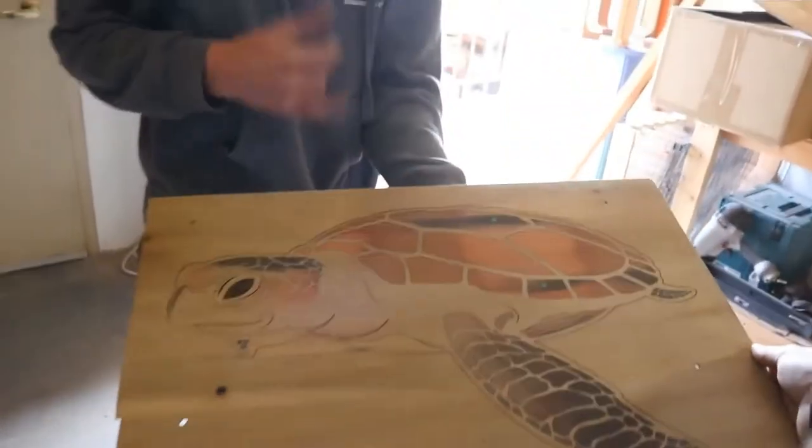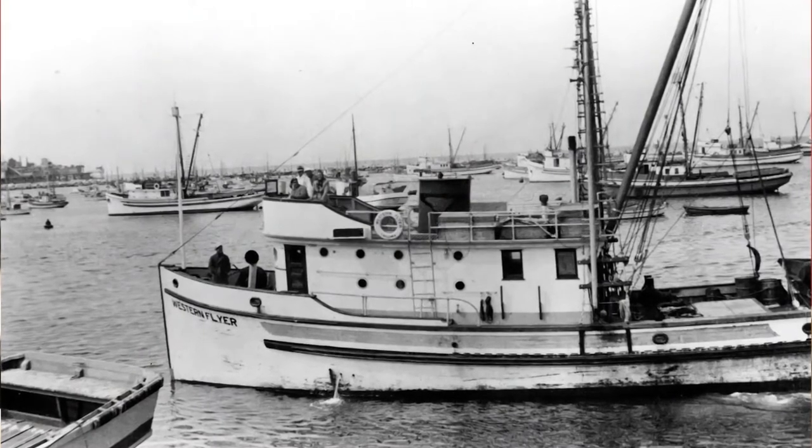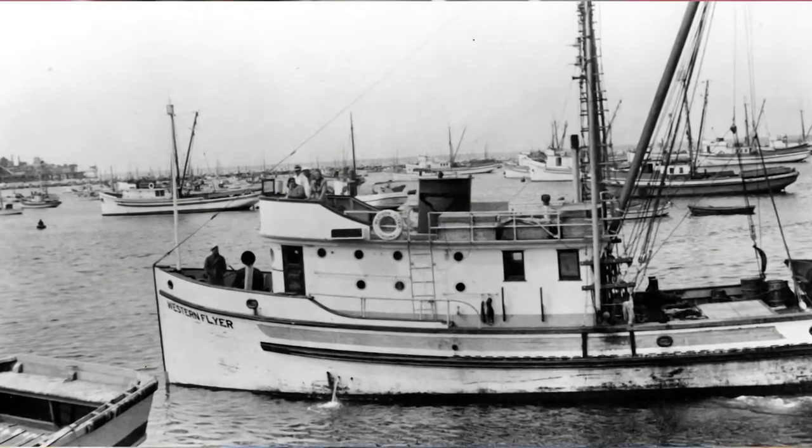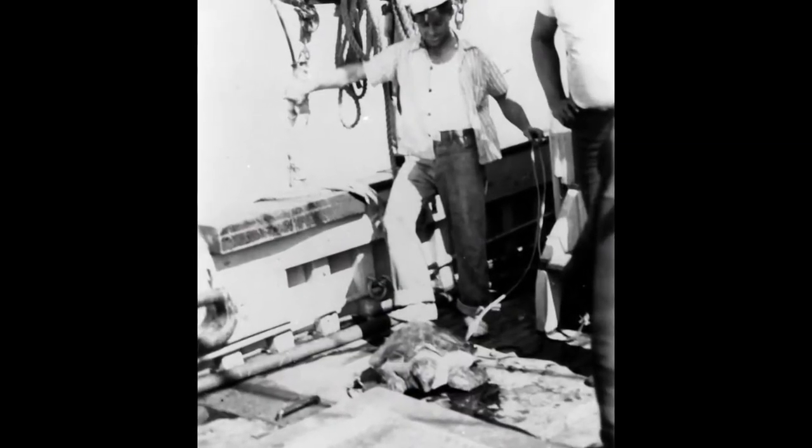To understand the significance of this, you have to go back to 1940. On that original trip to the Sea of Cortez, two of the crew members — Sparky Inaya and Tiny Coletta — end up killing a turtle on the aft deck early on in the story, and they just feel terrible about it. It kind of runs as a theme throughout the rest of the book. To really dive into that whole story, I recommend you read the book The Log from the Sea of Cortez.